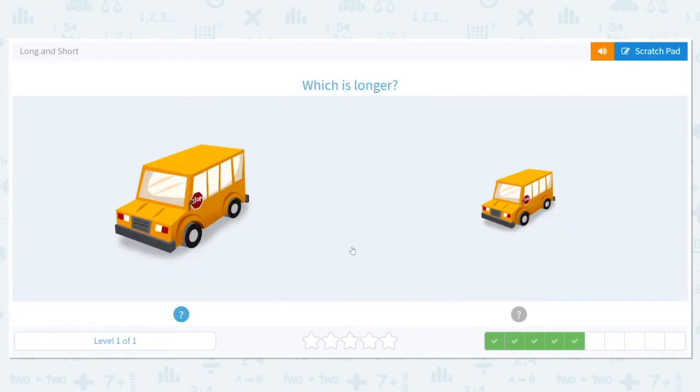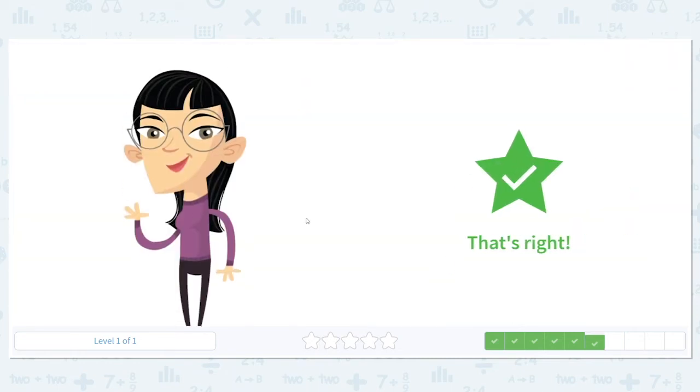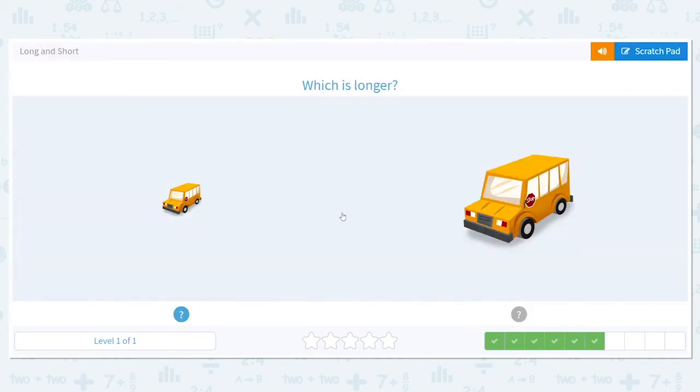Next, which is longer? This school bus or this school bus? Think of it this way — a longer school bus is going to be able to fit more kids in it. So which one do you think would fit more kids in it, meaning it's longer? This one. Great job, you're on a roll.